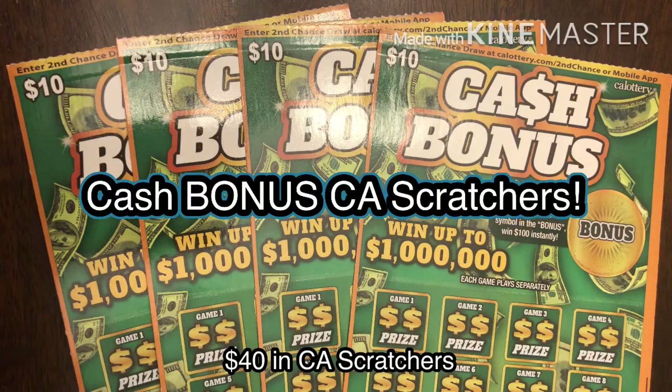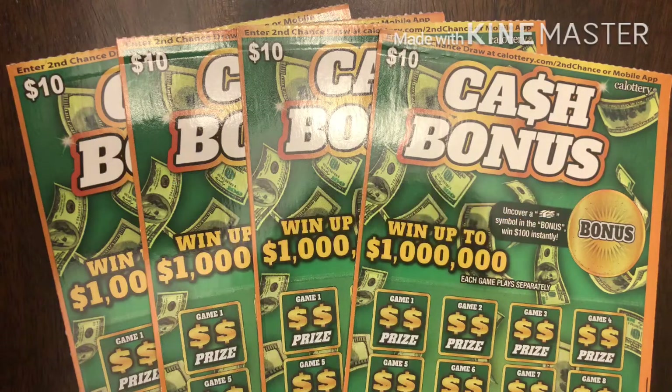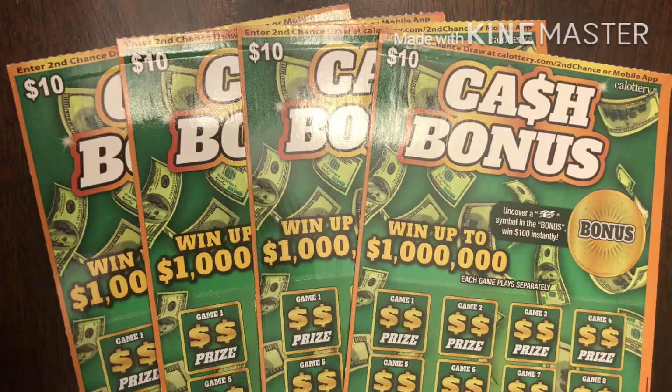Hey YouTube, this is TrynaWinTheLotto, and I'm here with day one of four of $40 scratchers. If you saw yesterday's video, it's my giveaway video. Make sure you check it out so you can learn how to enter for a chance to win one of five $10 tickets that I'm giving away.